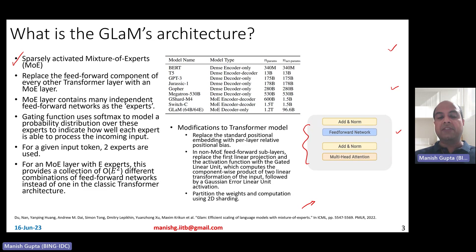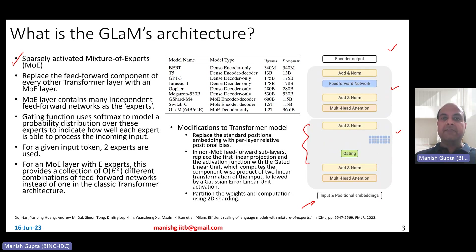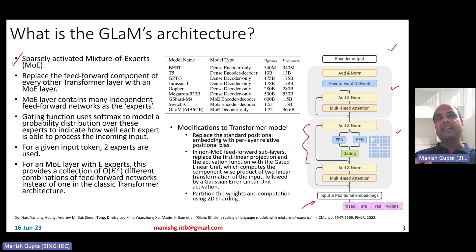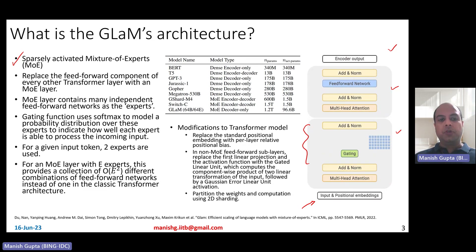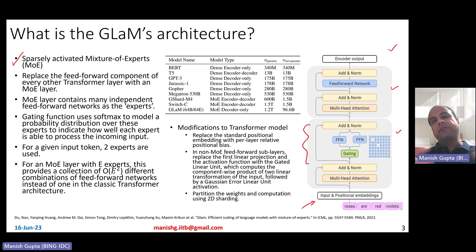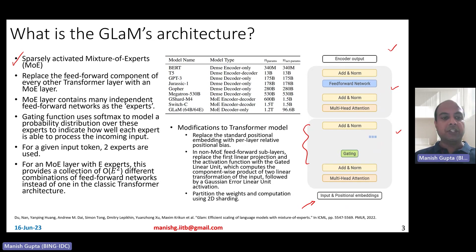A mixture of experts layer is a layer where there are multiple feedforward experts — many independent feedforward networks in parallel — called experts, forming the mixture of experts sublayer. There's a gating function which decides which experts to call, using softmax to model a probability distribution over all experts, indicating which expert is best for a given input token. In their particular case, for a given input token they choose two experts to be activated, even though the total number of experts could be 64.